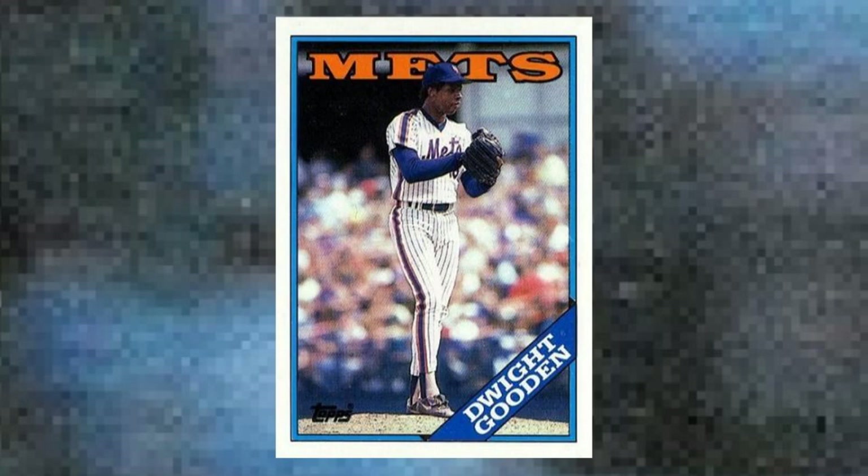Number 18: 1988 Topps Dwight Gooden, number 480. Gooden posted his first down year in 1987, managing a 15-7 record with a 3.21 ERA — amazing numbers for a mere human, but something of a letdown for Dr. K after the dominance of his first three seasons. He rebounded with 18 wins in 1988, though, which made this card, like Mattingly's, a winner right out of the pack. Of course, we know now that Doc would have more down than up over the rest of his career, but his early cards, like this one, still carry some hobby swagger. Value: $40 to $45.